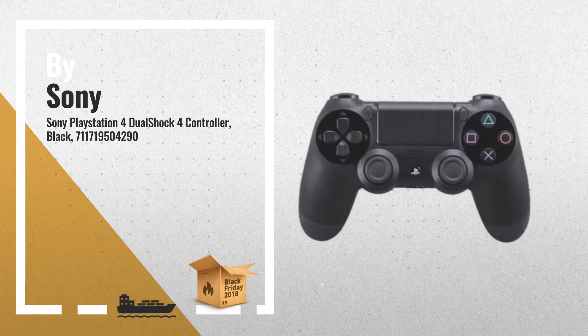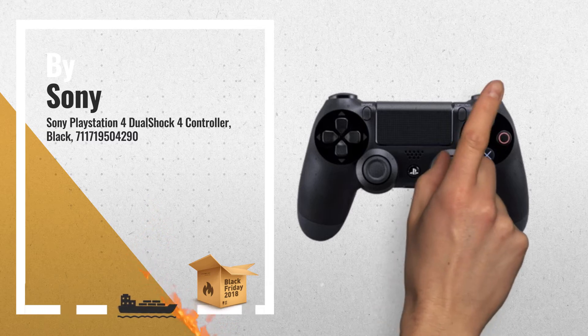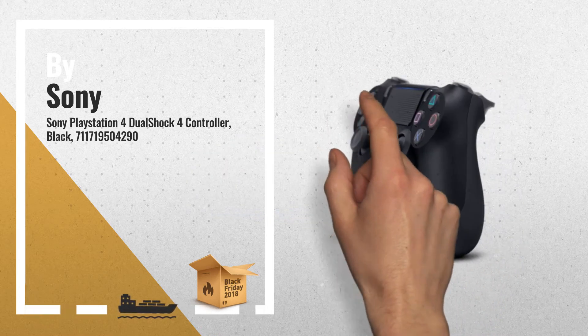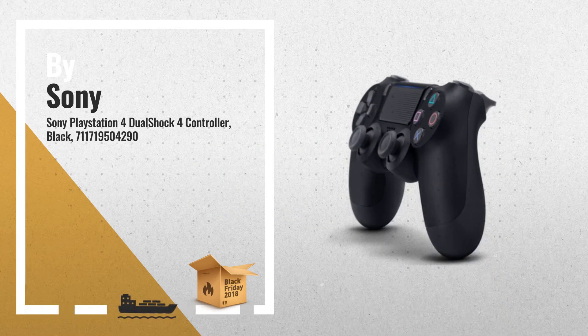Number 2. The DualShock 4 Wireless Controller. Features familiar controls and incorporates several innovative features to usher in a new era of interactive experience — another great product by Sony.